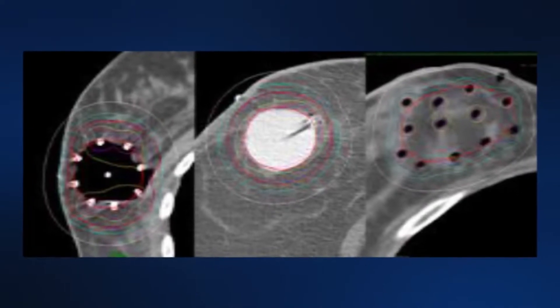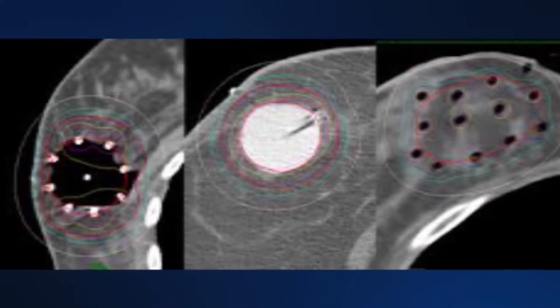The catheter stays in the body for the duration of treatment, but the radioactive seeds do not. The patient's not walking around with radiation in them — it's only put into the catheter for a short time, about five minutes, then pulled back out, and the patient goes on their way and goes about their normal activities with the catheter in place.